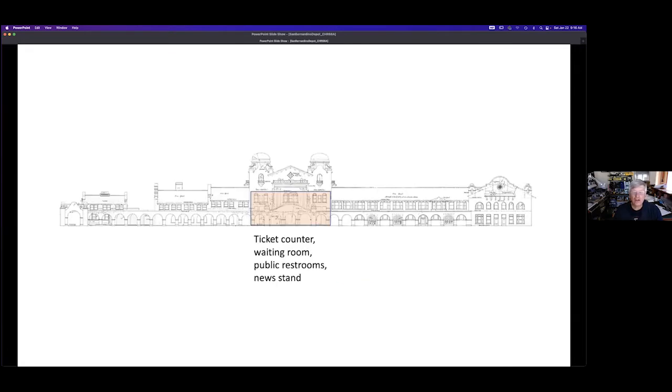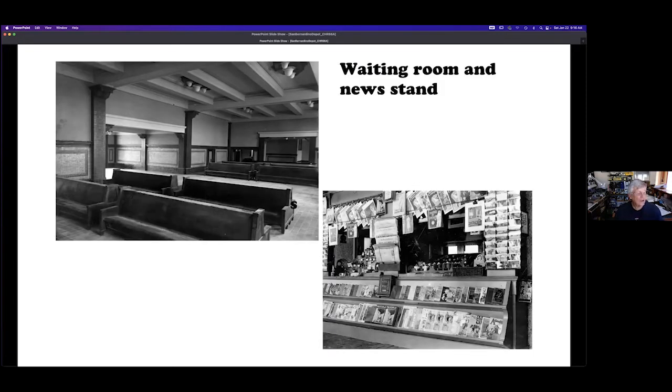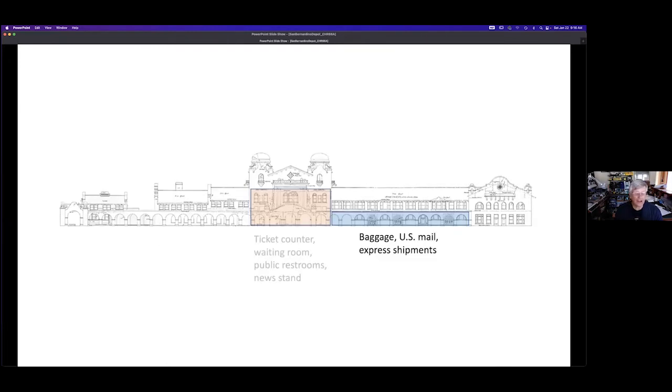Now we'll see what was in this large building. The waiting room was spacious with a two-story high ceiling, and it is mostly unchanged today. The blue area had a freight dock with similar large doors on the far side of the building, so trucks could load and unload from Third Street. The doors on the track side are for carts to bring items to and from passenger trains. Railroads depended on income from carrying mail and express packages to offset losses from passenger service. This blue area is now a railroad and history museum open on Saturdays from 10 a.m. to 2 p.m. — no admission charge.